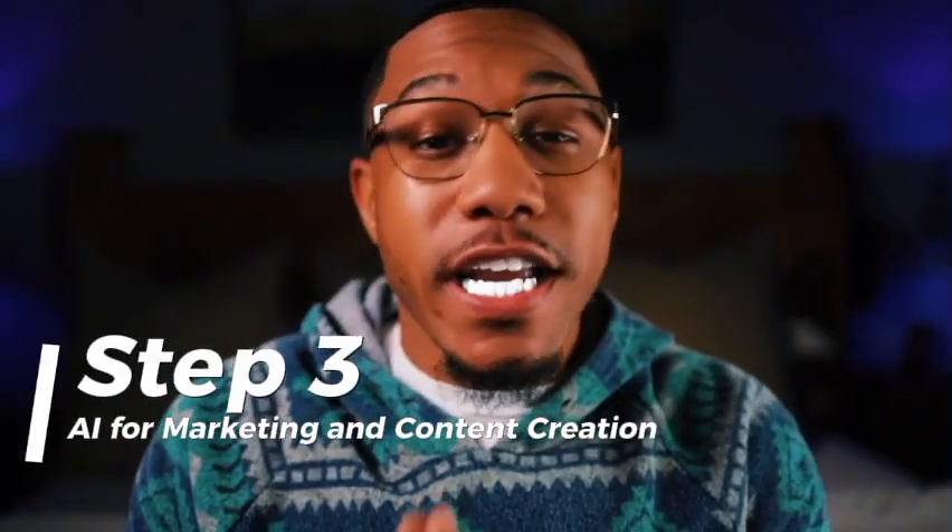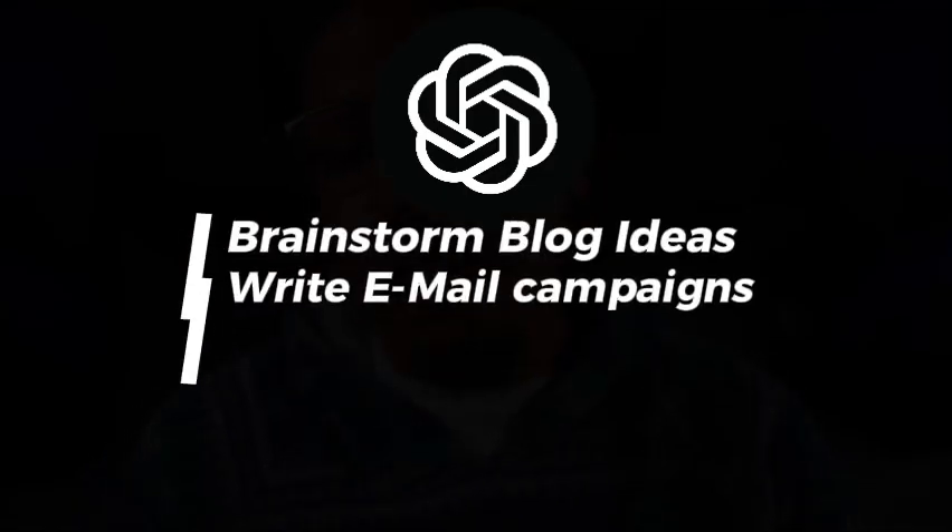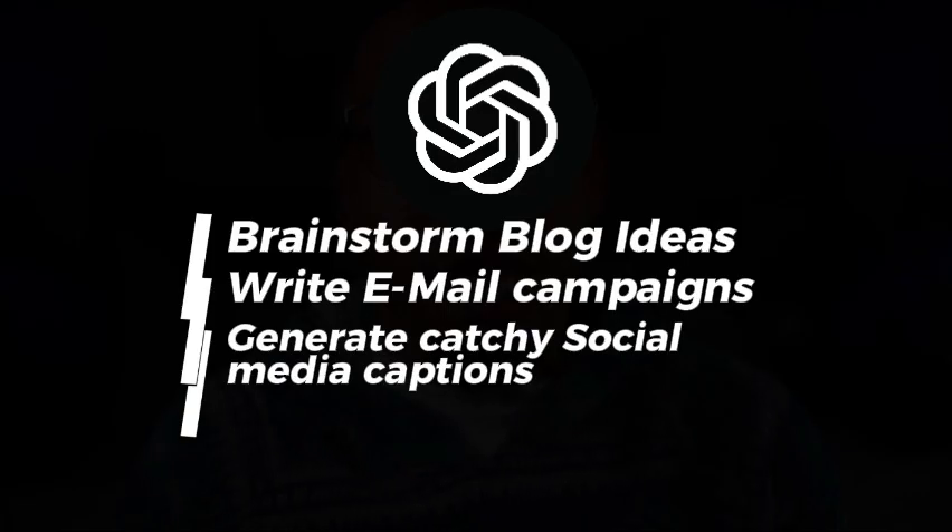Step three: AI for marketing and content creation. AI can take your marketing game to the next level. Number one, content creation with ChatGPT. Use ChatGPT to brainstorm blog ideas, write email campaigns, or even generate catchy social media captions. It can also create SEO-optimized blog posts that drive traffic to your website.